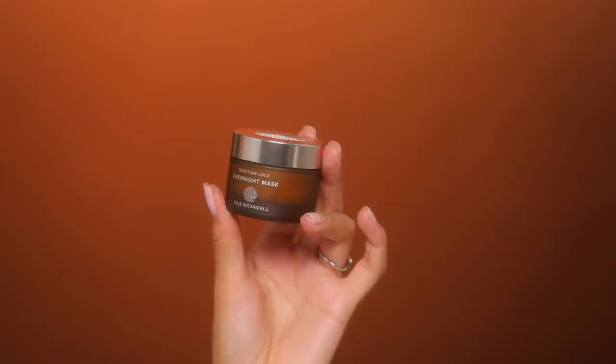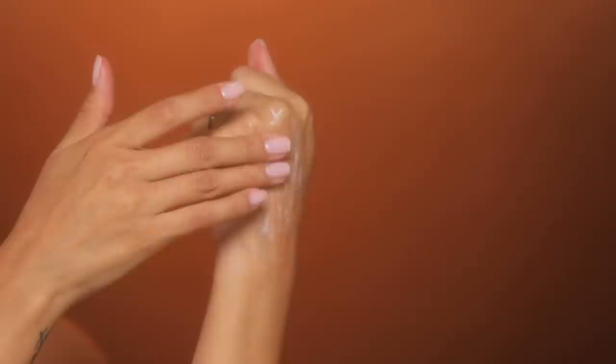This is the moisture lock overnight mask from True Botanicals. The one thing I've focused on through my pregnancy is hydration — everything got a little bit drier for me. You have to drink so much more water, your lips get more chapped, my skin was getting more dry. This is a mask you can put on before bed, but you can also wear it during the day, which has been great for me on no-makeup quarantine days.